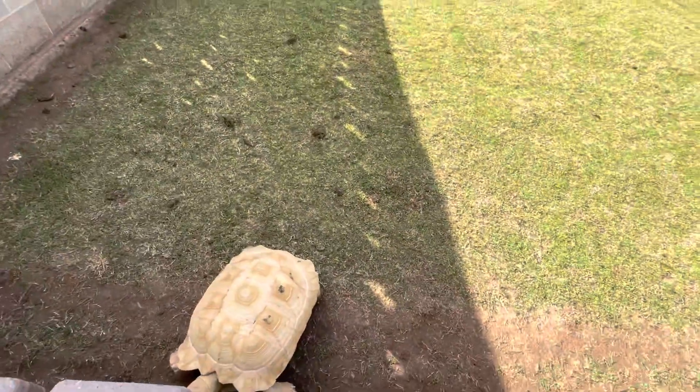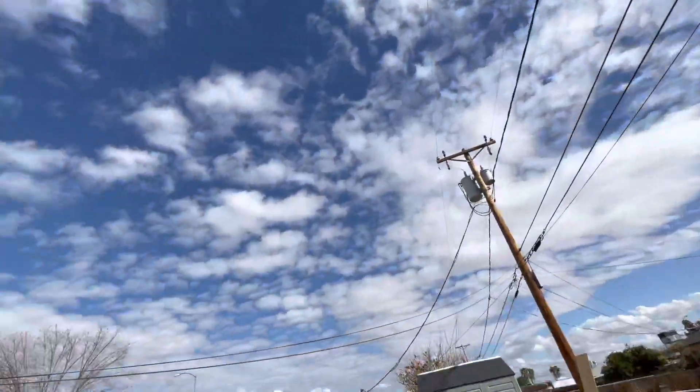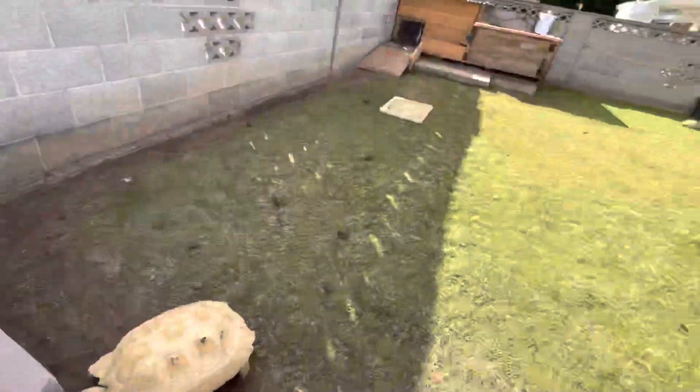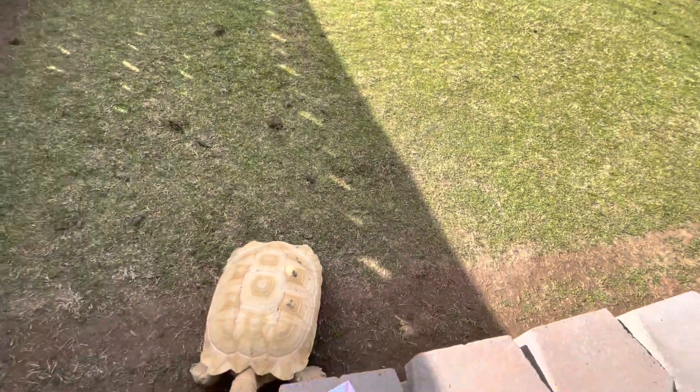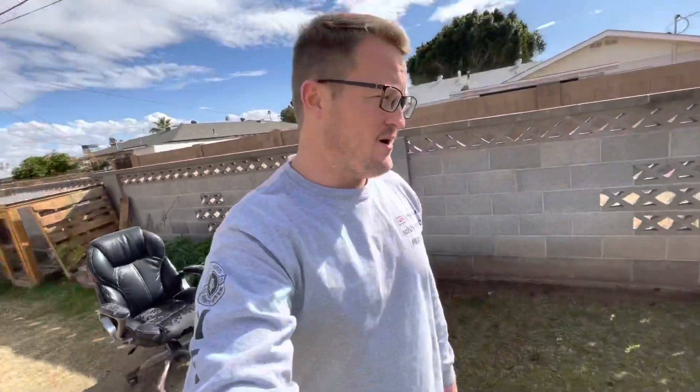Hello everybody, welcome to State 48 Turtle and Tortoise. I am Hayden — appreciate you guys stopping by. Bringing you another video today, trying to bring you a little bit more education. The tortoises are loving it today. We've had a bright and sunny winter day but we actually just had rain this morning, supposed to have some rain this whole weekend. All the tortoises are out and about loving life today.